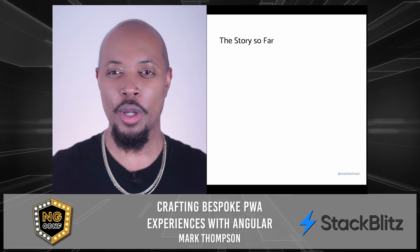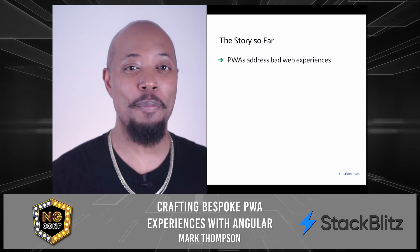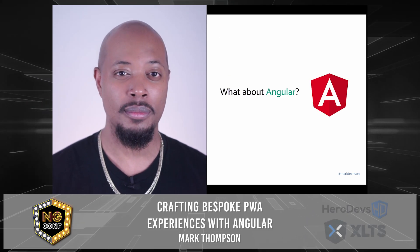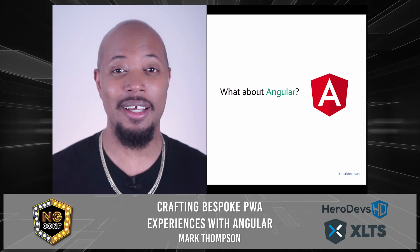Okay, we understand a couple of things at this point. Some of our bad web app experiences can be solved with PWAs. At the core of a PWA is the effective use of a service worker. How does Angular fit into this picture? Well, let's take a look.